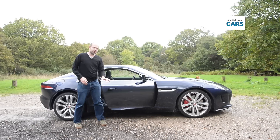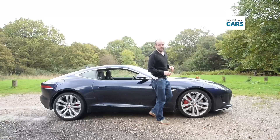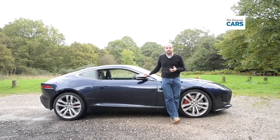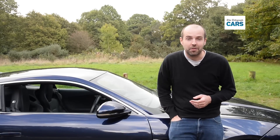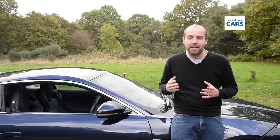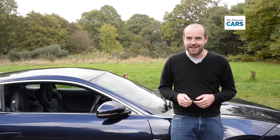Take emotion out of the equation, and the F-Type Coupe can't quite match a Porsche 911. However, purchases like this are all about emotion. The F-Type Coupe is a car that makes you smile every time you look at it. That gives you a thrill just knowing you've got the keys in your pocket, and that gets better and better with every mile you cover. It's a really, really great car.